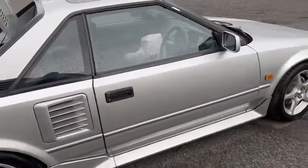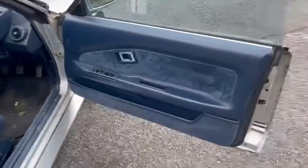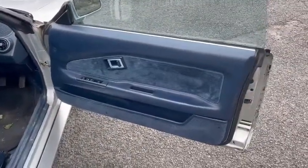Wheels and tyres look good. Interior-wise, it's actually quite pleasant — door cards and things are very good.